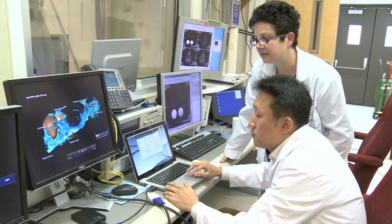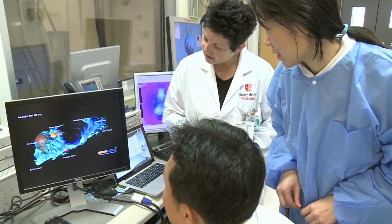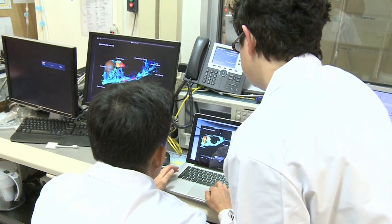Basically what we discovered was that with contrast-enhanced imaging we were able to visualize in three dimensions and in real time how this brain-wide pathway actually cleans the brain. We were also able to quantify it using simple kinetic parameters that tell us if the pathway is working well, is slow, or is working in overdrive.